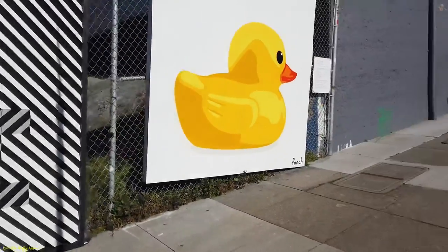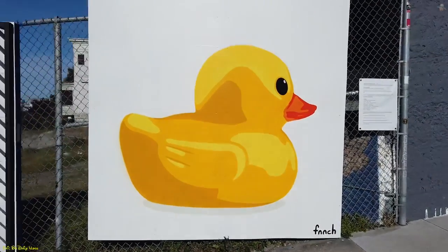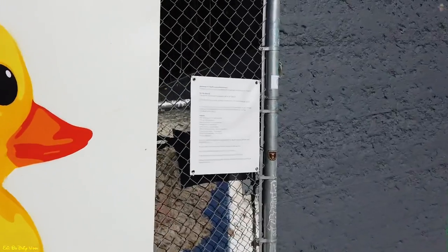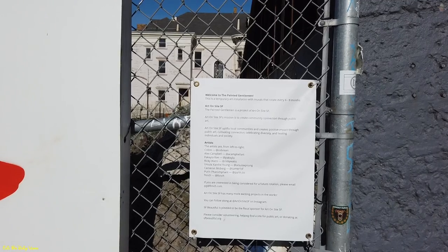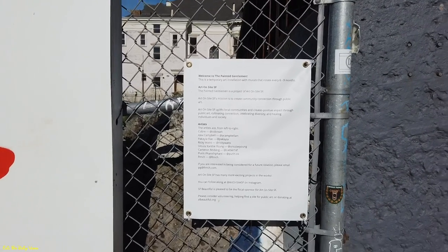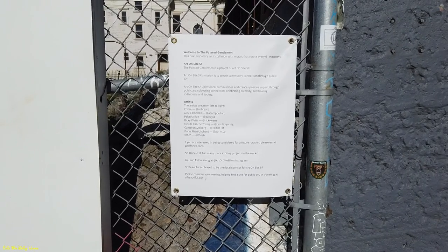The last one is by Finch Nick and it's your basic rubber ducky — cool. Right over here is a sign from Art on Site SF saying 'Welcome to the Painted Gentleman.' This is a temporary art installation with murals that rotate every six to nine months, so come back within six to nine months and it'll be different. I like it — this is cool.